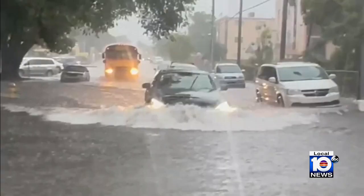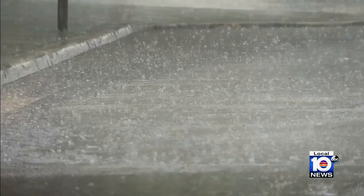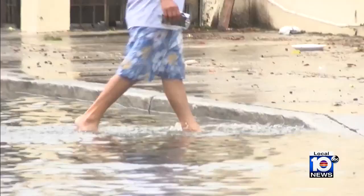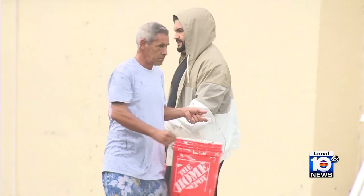Coastal areas are seeing more frequent flooding — not necessarily from high tide, but with rain events like the one we had this morning. Dr. Joyanta Obesa Cara, FIU's Sea Level Solutions Center director, tells us why, in an age of climate change, it doesn't take much rainfall to rapidly cause flooding in low-lying areas, due to rising water levels below the ground from rising sea levels.